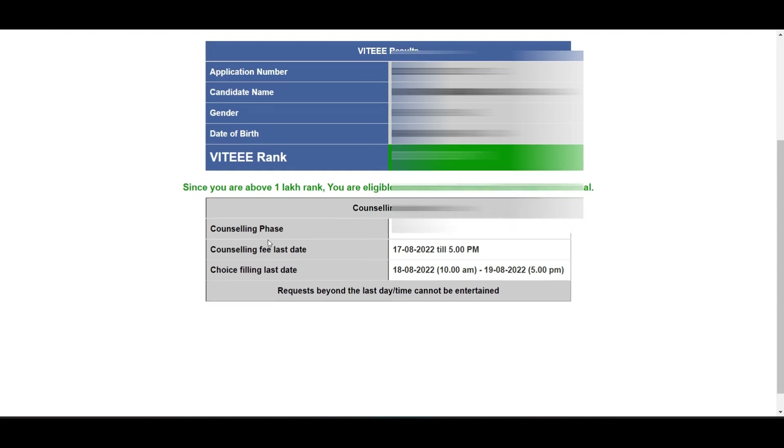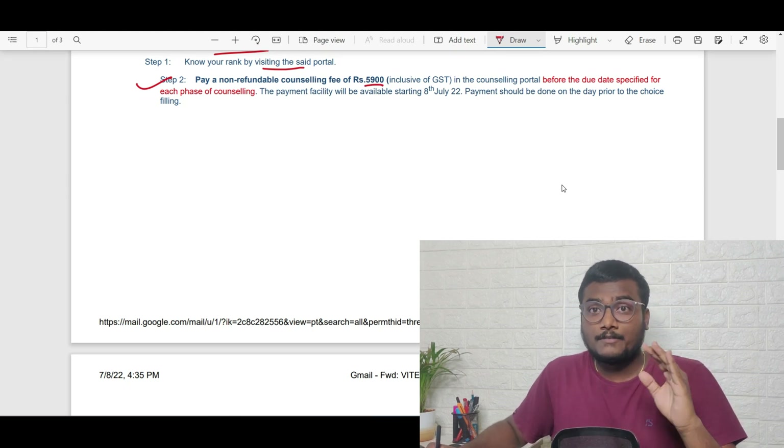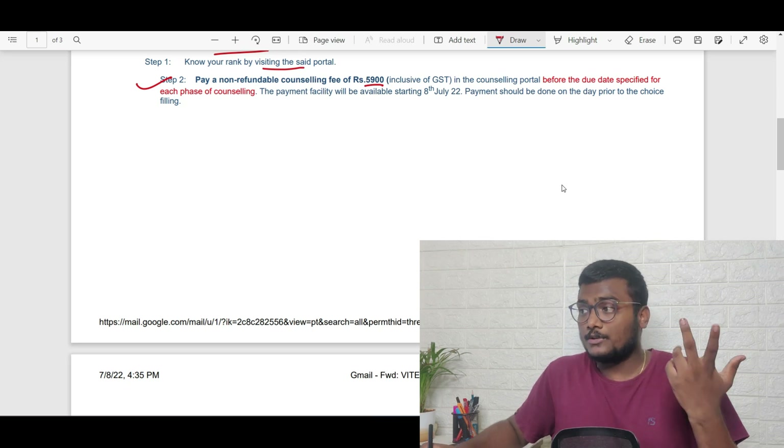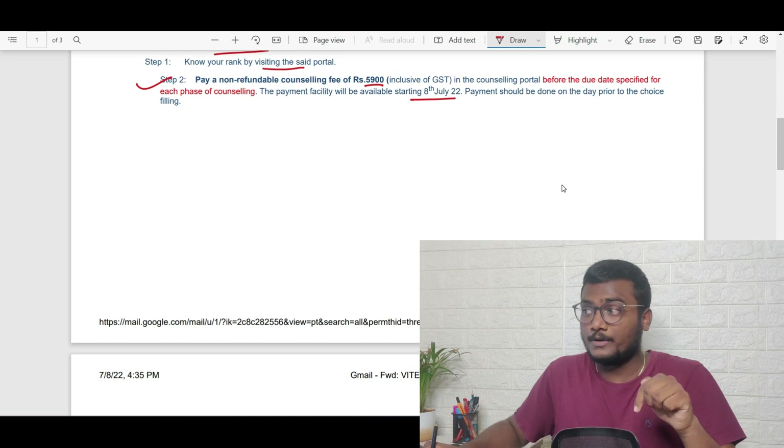It is clearly mentioned that you are eligible for counseling phase five and the counseling fee last date is 17th August. Step two is to pay a non-refundable counseling fee of 5,900 rupees inclusive of GST in the counseling portal before the due date for each phase. The payment facility is available starting from 8th July.